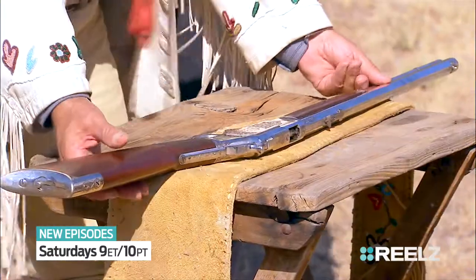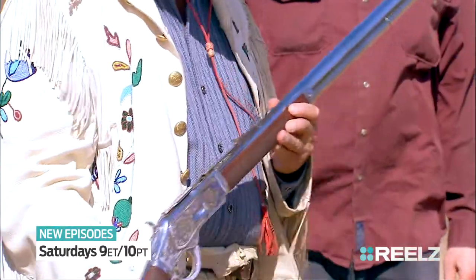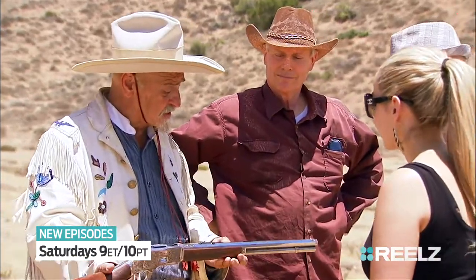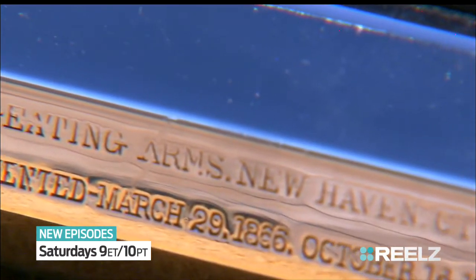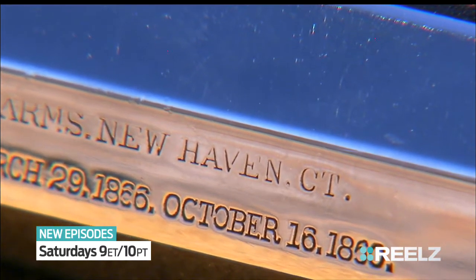How can I tell it's really authentic? If it has all of the right markings — the first one we look for is the Winchester factory stamp that they always put on the barrel. And here it is. It says Winchester Repeating Arms Company, New Haven, Connecticut, King's Patent. And it's got the patent dates on here.